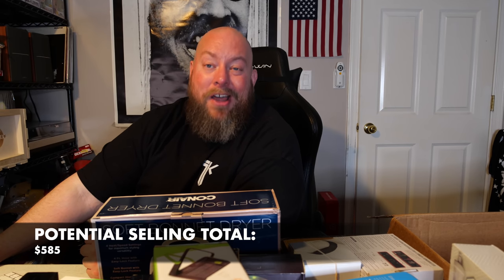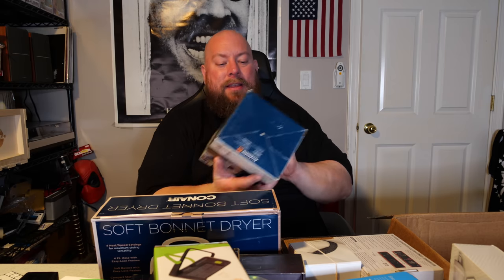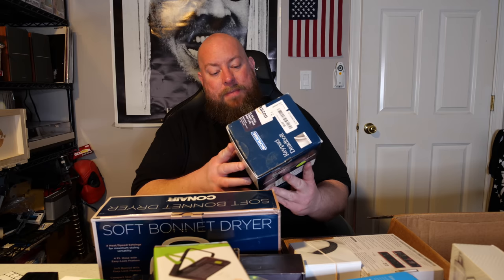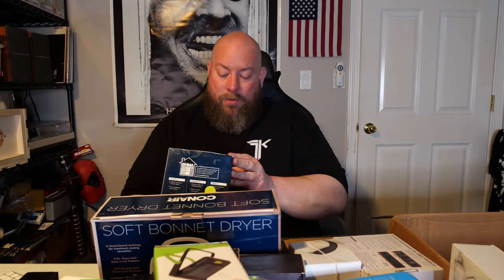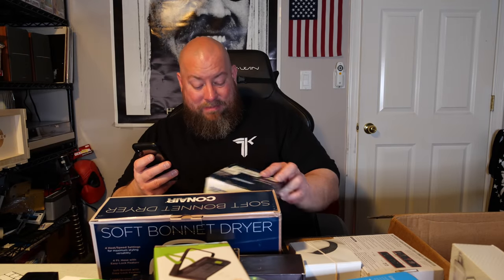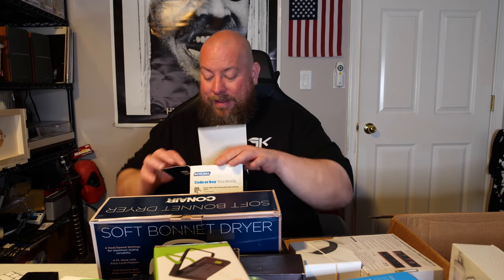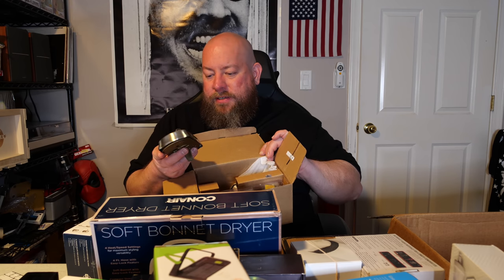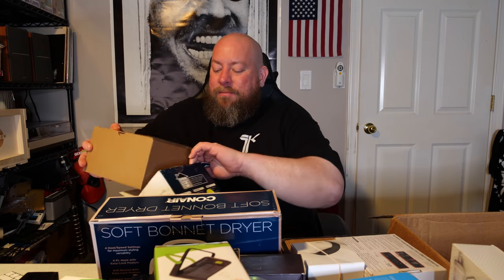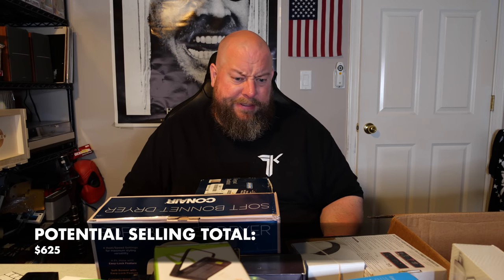Then we have a Conair soft bonnet dryer. I don't know cosmetics at all — open box maybe $15, could end up in the garage sale for $10. Last item in the box is a Schlage keypad deadbolt. It sells new on Amazon for $109. It looks like it may have been previously installed, so it's probably a used item. I'd want to check all pieces are there, but it's still probably good for $50.